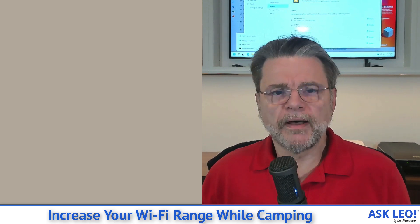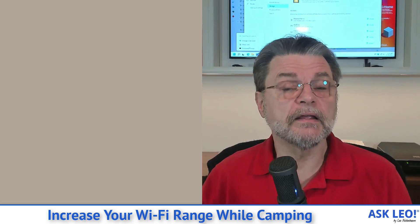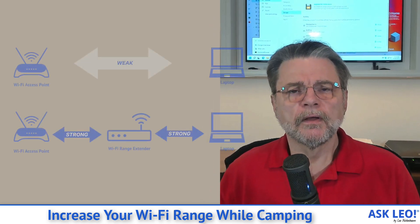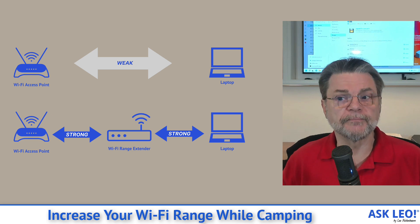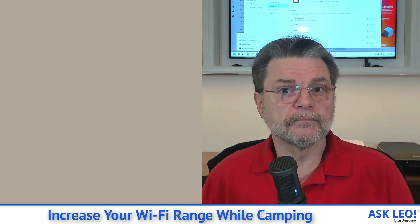Now, the important thing about a Wi-Fi range extender — the thing you need to realize — is that it is another hop, another link in the chain. What that means is that your speed might be impacted somewhat by using an extender. Rather than your data going from your computer directly to the hotspot, it has to take a detour: it goes to the range extender, and then from the range extender onto the hotspot. The range extender receives all of the data before it can turn around and pass it on.